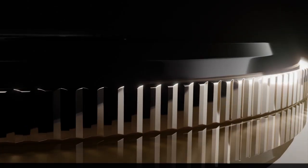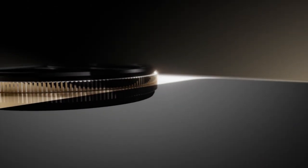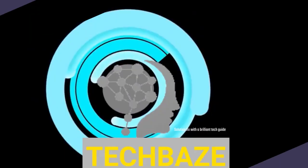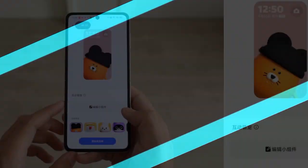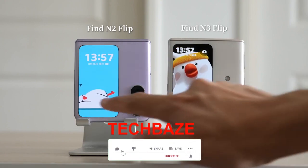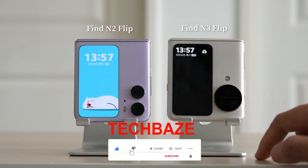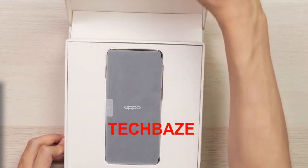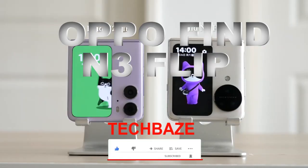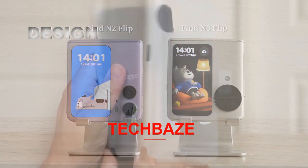Foldable phones are taking the tech world by storm, and now the Oppo Find N3 Flip has entered the scene. From the Oppo Find N2 Flip sold for the last 6 months, we are now unboxing and reviewing the Oppo Find N3 Flip 5G.